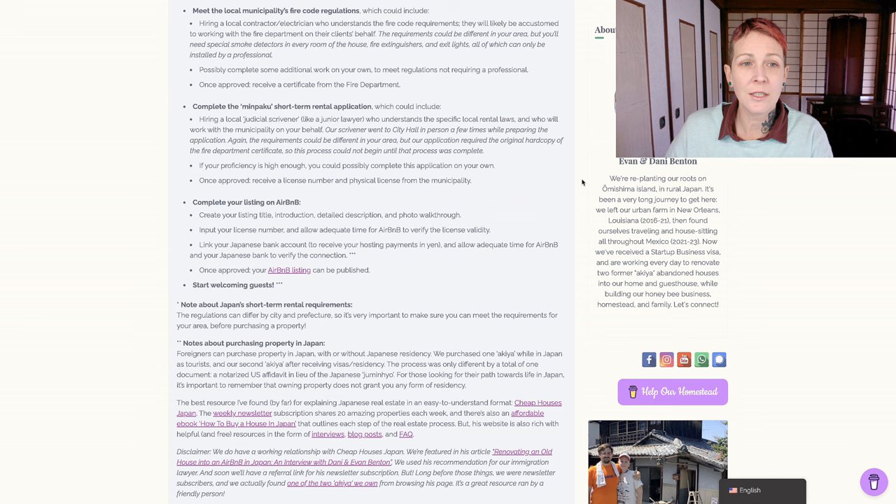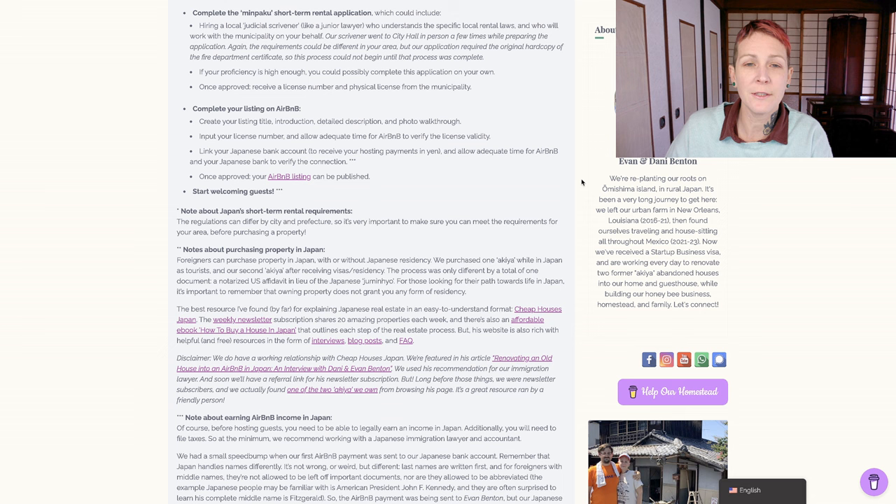The next step is to complete the Minpaku short-term rental application. This could include hiring a local judicial scrivener, who is like a junior lawyer. They understand the specific local rental laws and will work with the municipality on your behalf. Our scrivener went to Imabari City Hall in person a few times while preparing the application. Our application required the original hard copy of the fire department certificate be included when submitting the application, so this Minpaku process could not begin until after the fire code process was complete. If your Japanese language proficiency is high enough and you have the time, you could possibly complete this application on your own. Once approved, you'll receive a license number and a physical laminated license from the municipality.